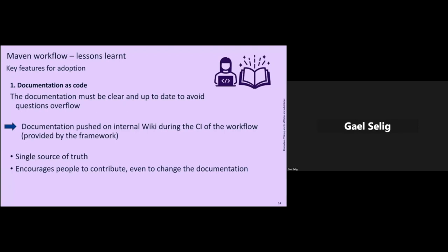To achieve this, we push documentation to our internal wiki as part of the CI/CD of the workflow itself — because of course, we have a workflow to build workflows. During the CI, we push to our internal wiki so all documentation for all workflows is together, easy to browse and search. It's written in Markdown and then converted to wiki pages. That way we have a single source of truth — documentation as code. It's reviewed together with the code when there is an evolution, so we're sure it's always up to date.